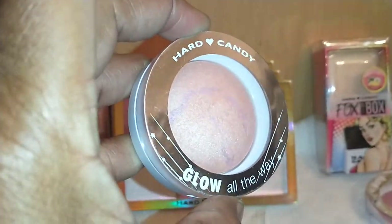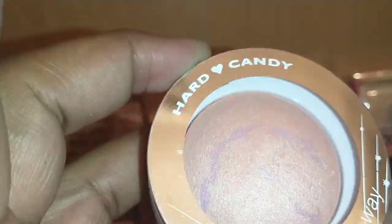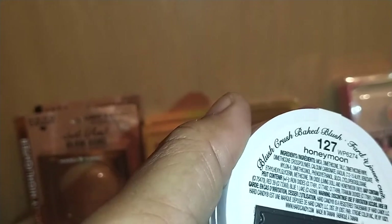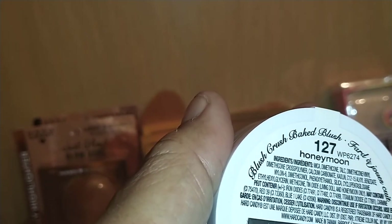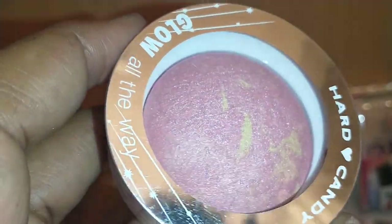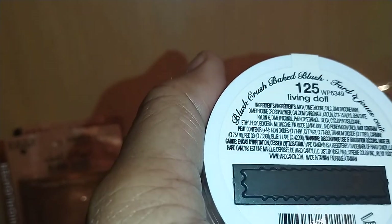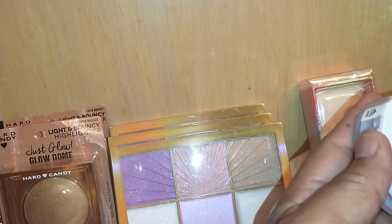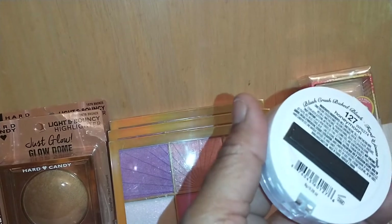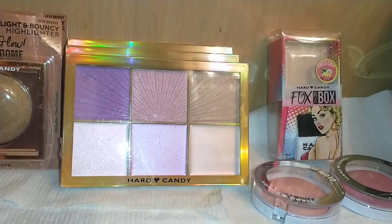By Hard Candy I found the Glow All the Way Blush Crush Bake Blush — a really pretty pink with purple streaks in 127 Honeymoon. Next, there's another Hard Candy Glow All the Way Blush Crush Bake Blush in a pretty pink with shimmery gold, in 125 Doll. I hauled one previously and this is the third one.